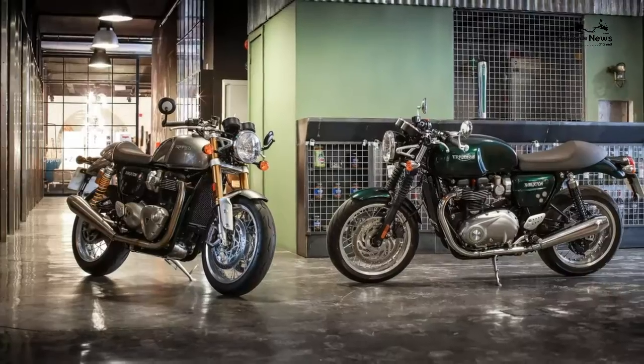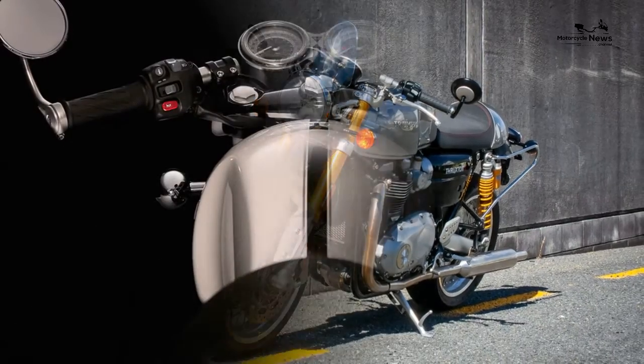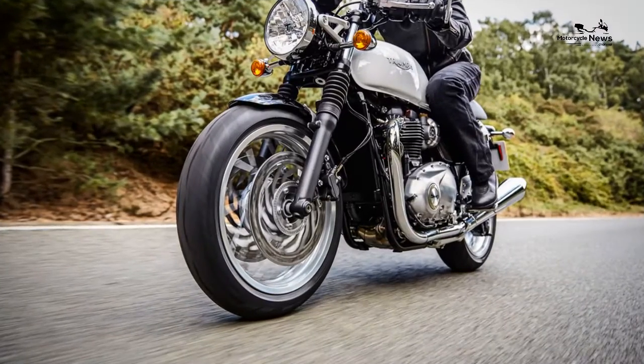Triumph Thruxton 1200R 2016 on review: handling and braking exceptional. Unveiled to the world at the suitably trendy Bike Shed in London at the end of 2015, the Triumph Thruxton R was the final model to be released in the British company's new five-strong Bonneville range.